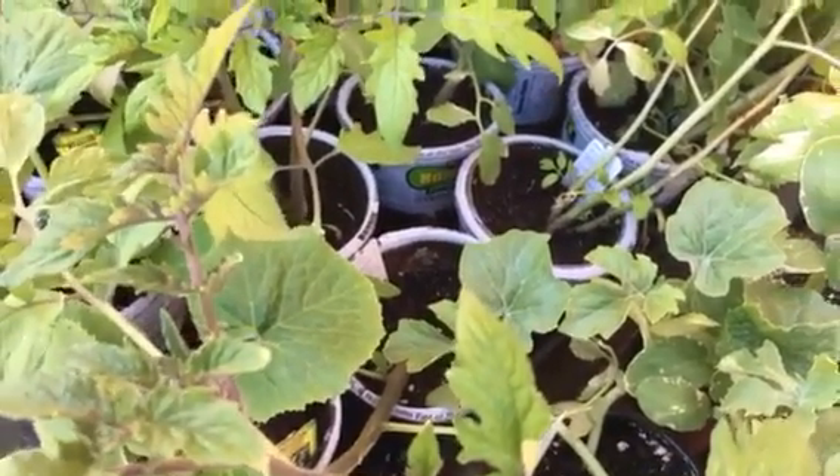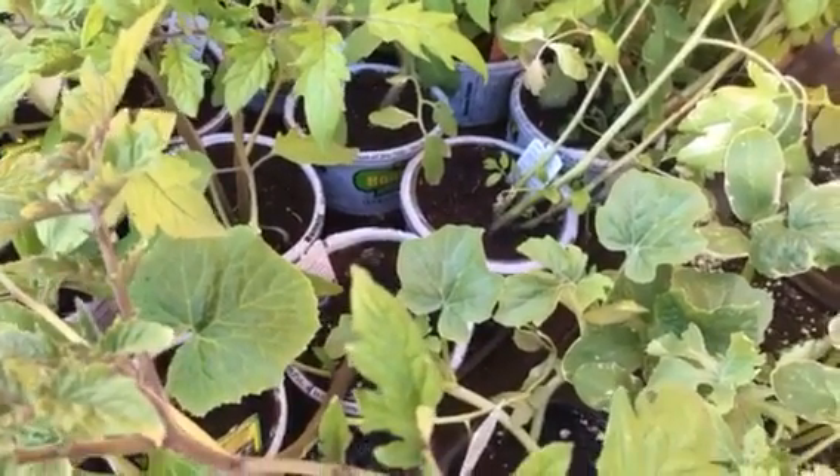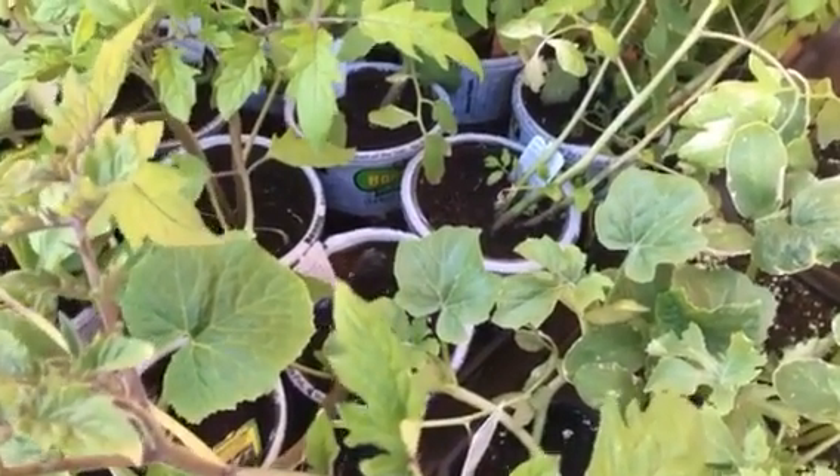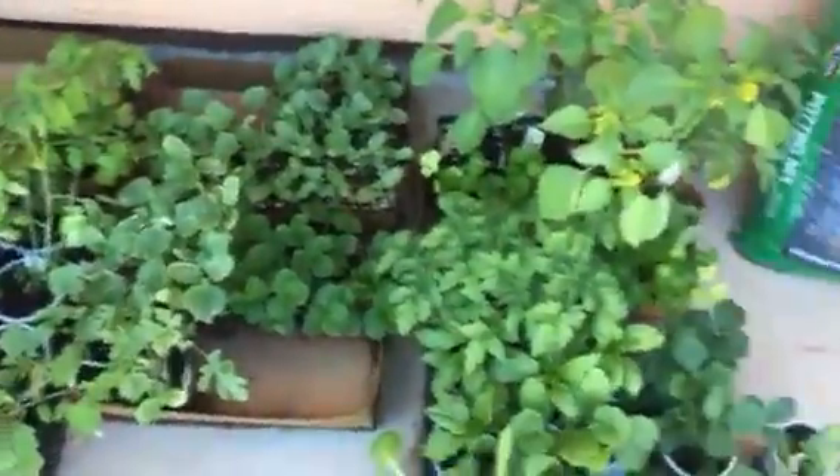I've got to deal with a little bit of blight and stuff on some of my plants, but you just trim that stuff off and then the rest will grow just fine. We'll keep you guys posted on how the garden does this year, and I'll be having some seeds planted as we go through the rest of the year.